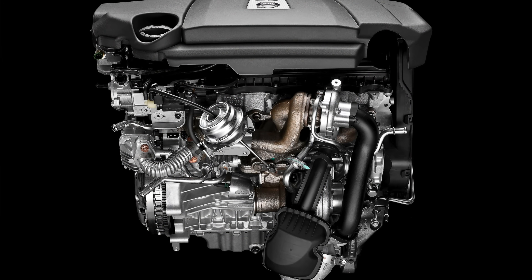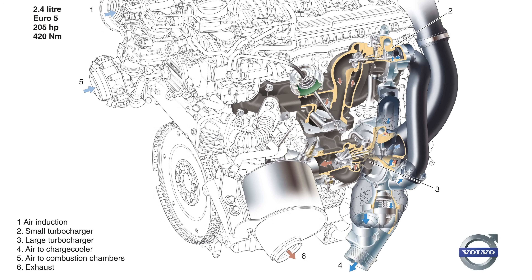Looking at the actual design, this is using a sequential turbo setup. When you open up that valve and release that pressure to help spool up the turbo, it spools up the smaller turbo, which is then feeding a larger turbo, in order to have a good power range across a wide RPM range.